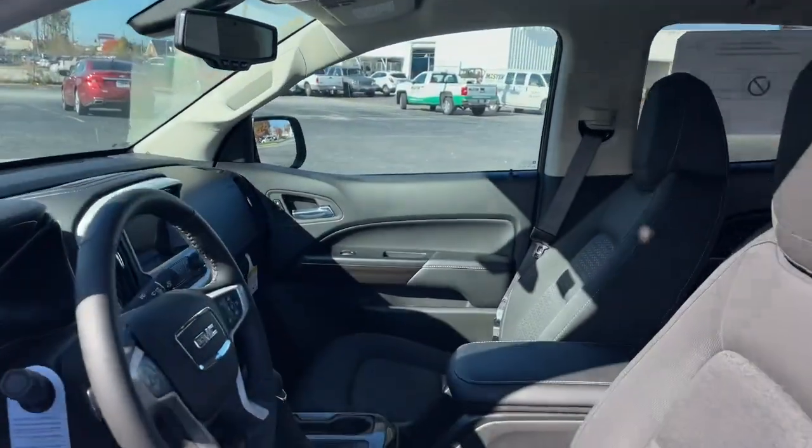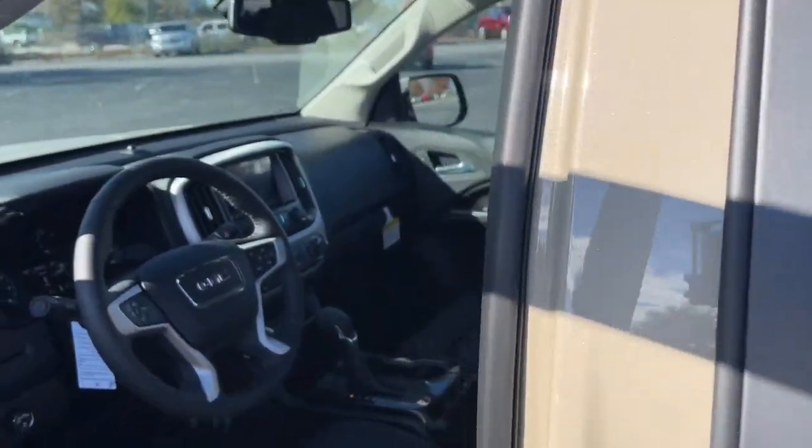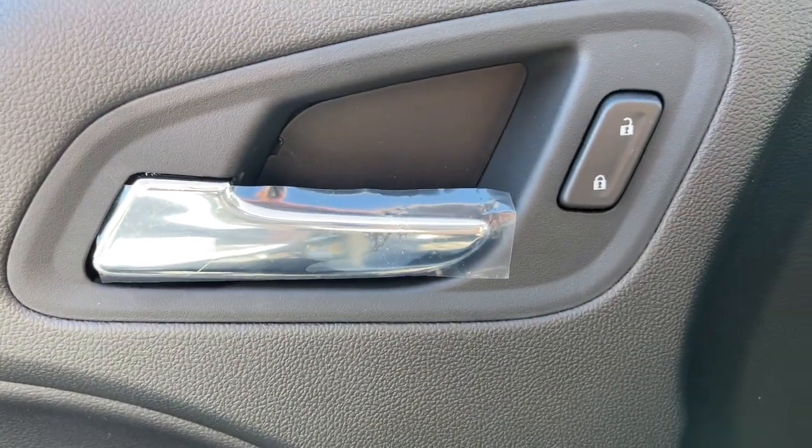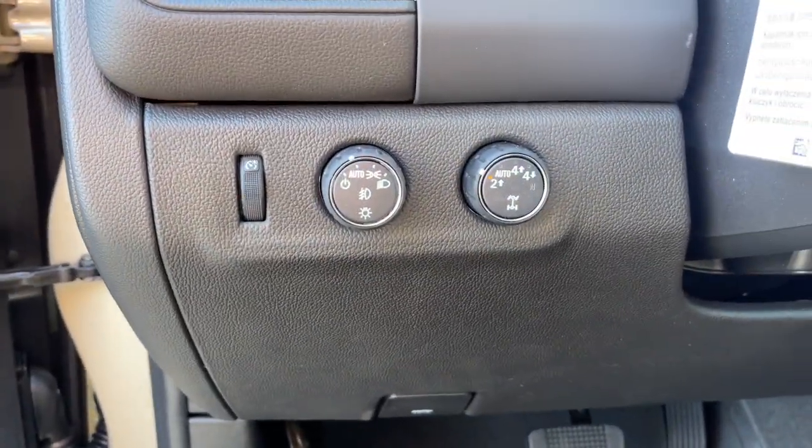Keyless entry, satellite radio, fog lamps, electronic stability control, aluminum wheels, power driver's seat, alarm, running boards, side steps, auto dimming rear view mirror, tow hitch.